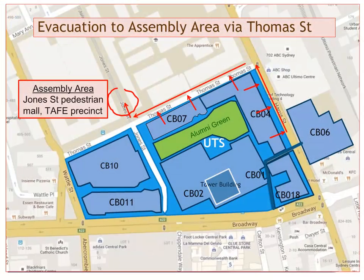Safety is very important to us, so we want you to pay close attention to the following videos. During an evacuation procedure from either Building 4 or Building 7, you need to move to Thomas Street and then to the Jones Street pedestrian mall within the TAFE precinct. If you are evacuating from Building 7, you need to move at least 50 metres down the precinct.